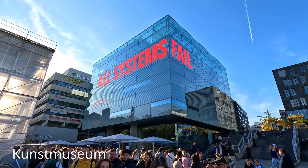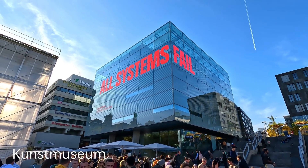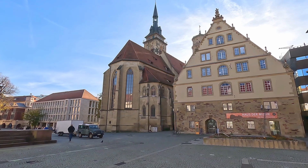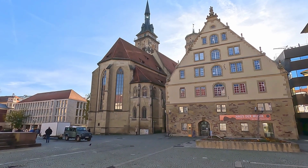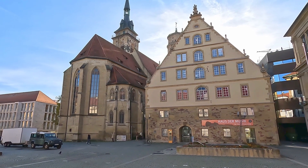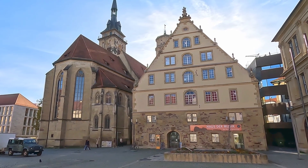Dieser Glaswürfel hier ist das Kunstmuseum. Neben der Stiftskirche seht ihr den sogenannten Fruchtkasten, eines der ältesten erhaltenen Gebäude Stuttgarts.